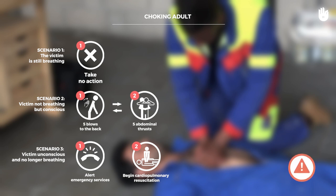If the choking person is obese or pregnant and you're unable to grasp your hands around them to perform abdominal thrusts, you can alternate back blows with chest thrusts.